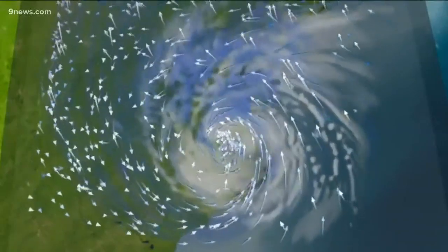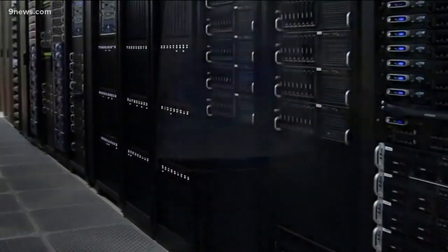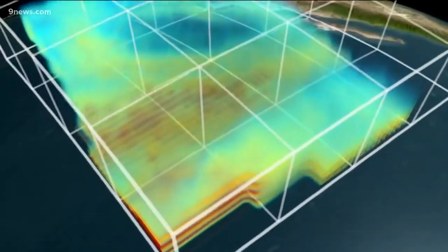With that much detail, the trade-off is time scale. GRAPH will only look 15 hours into the future, so it's not designed to tell you if there's a storm coming in five days. Its purpose is to give you the very fine details of a storm we already know is coming the next day.